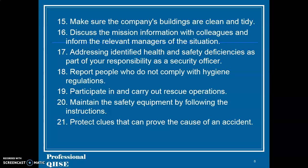18. Report people who do not comply with hygiene regulations. 19. Participate in and carry out rescue operations. 20. Maintain the safety equipment by following the instructions. 21. Protect clues that can prove the cause of an accident.